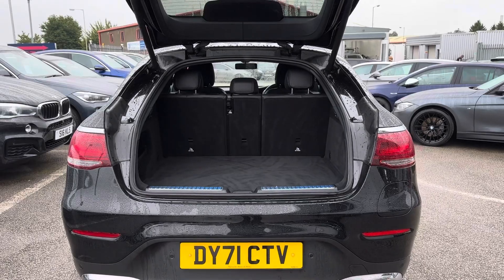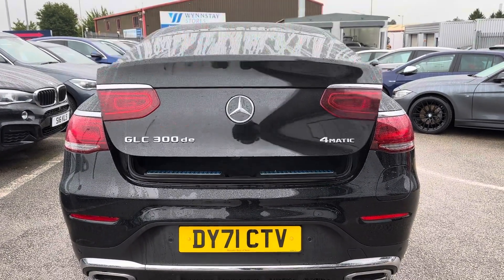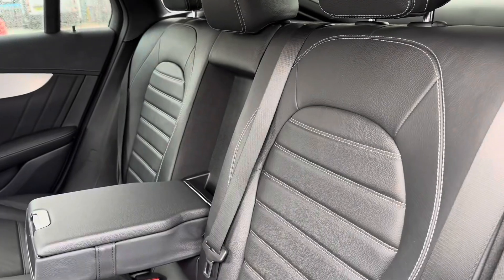If you need any extra room you can fold your rear seats forward for an extended boot. The way to close the boot door is by clicking the button on the boot itself or by holding down the button on the key fob.